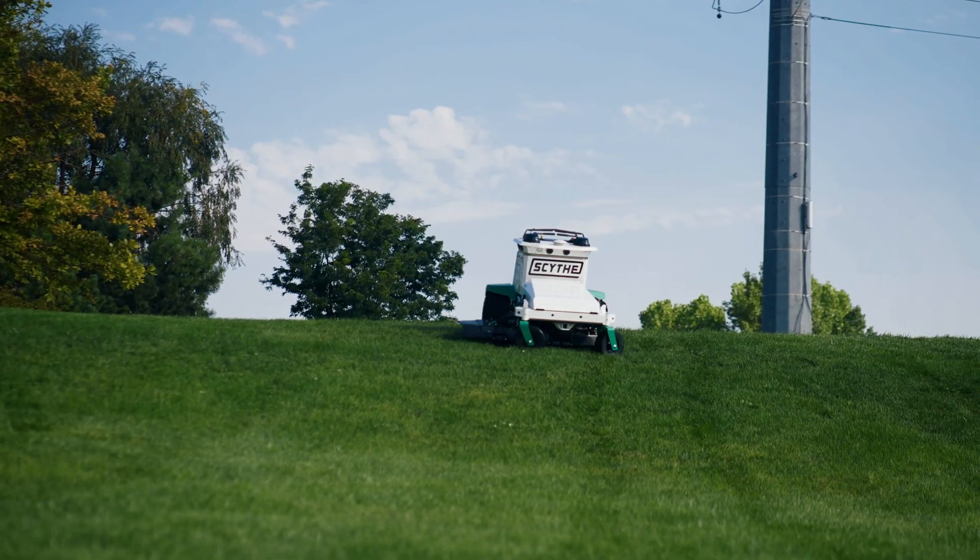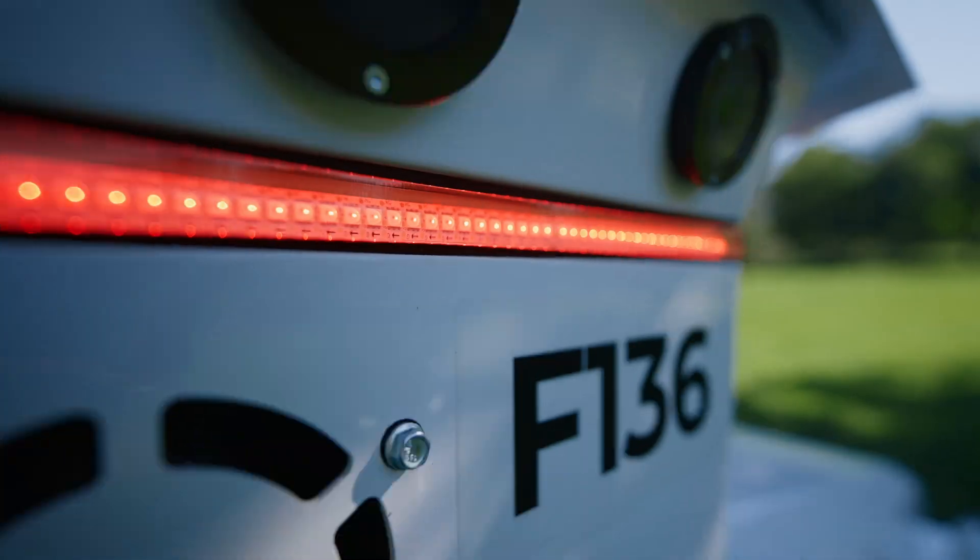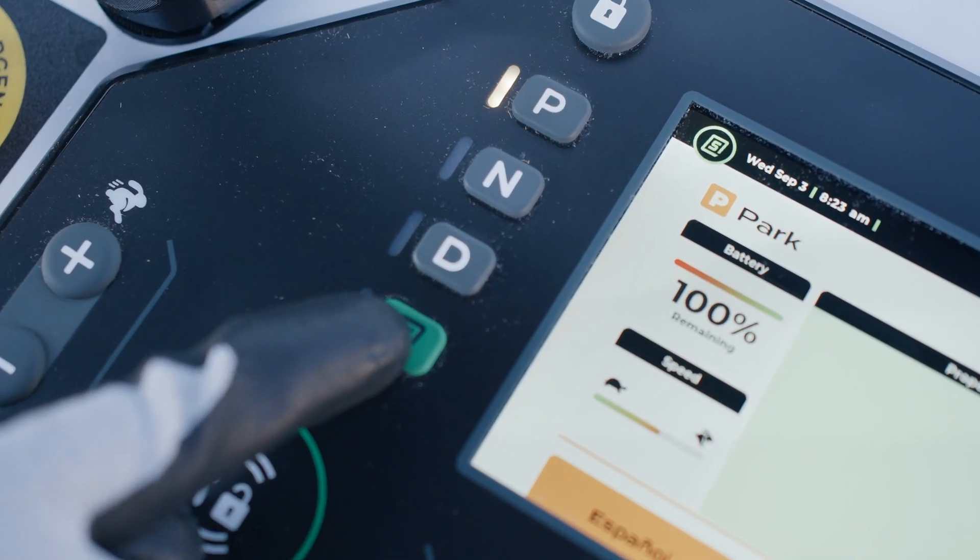Scythe's industry-leading autonomy stack produces incredible infield results. You want proof? Let's start with the basics.